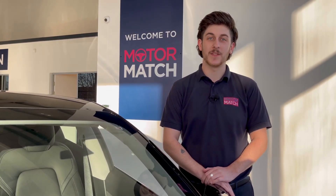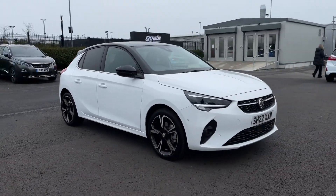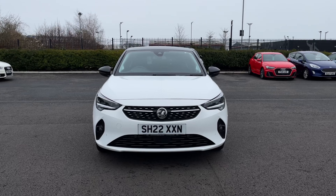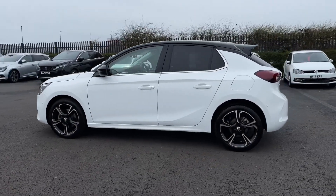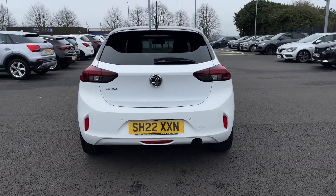Hello and welcome, my name is Callum from Motormat Chester, and today I'm going to be taking you around this approved used vehicle. This is the Vauxhall Corsa Turbo Elite Edition, the 2022 model with 3,000 miles on the clock from two previous owners. It comes finished in Jade White, looking fantastic. It will be serviced by ourselves prior to sale, and the MOT on this is not due until June 2025.